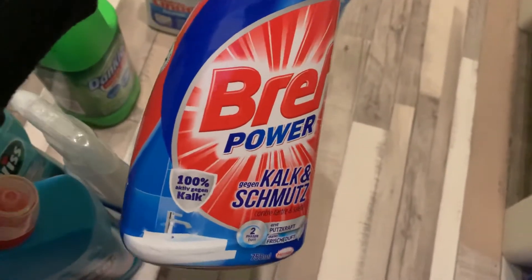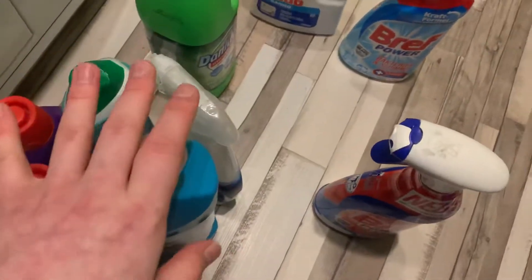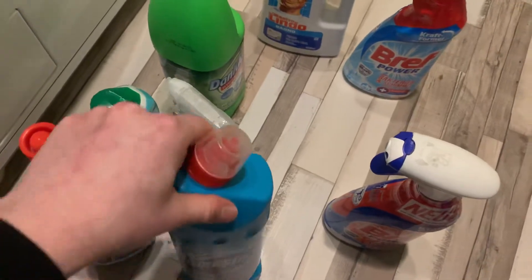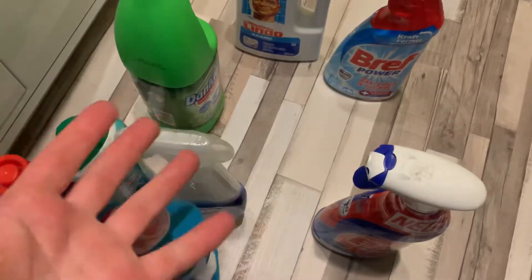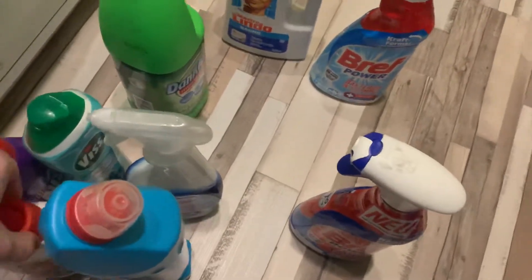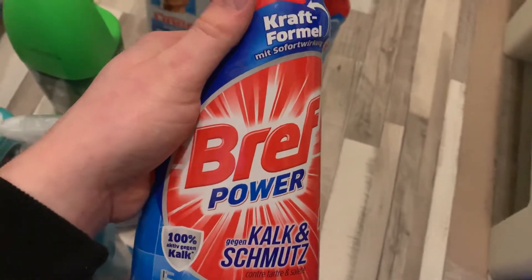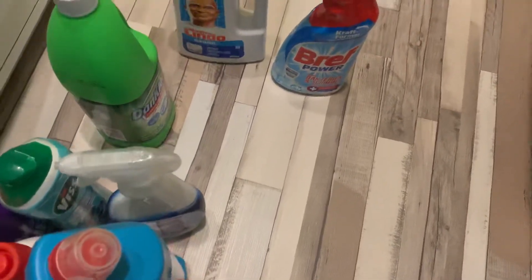This is Kalk und Schmutz — 100% active, a bathroom spray for limescale and dirt. It's quite expensive; this one costs four euros in Poland. You can imagine if it's that expensive and people still buy it, how good it must be. I love it because when you have a glass shower door and very limey water, it gets rid of all the limescale. I always try to buy cleaning stuff on offer because that makes it cheaper.